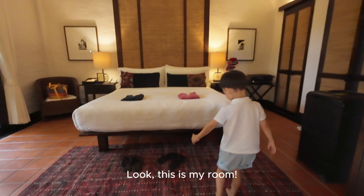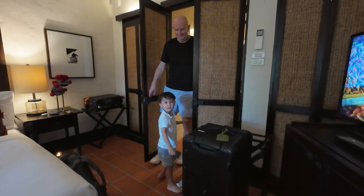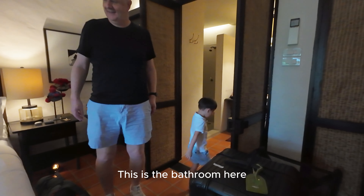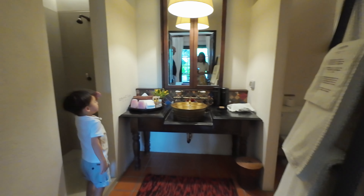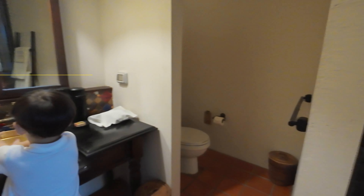Yeah, this is the room. Wow! It comes with free laundry! And look at the bathroom — can you show me the bathroom?